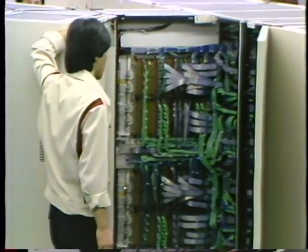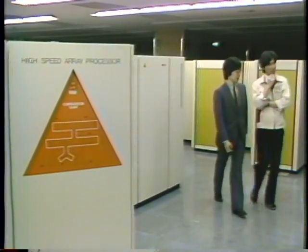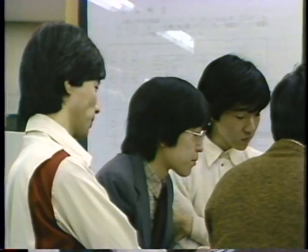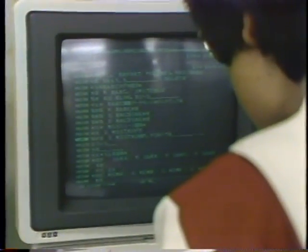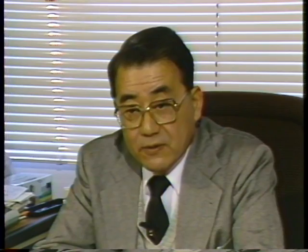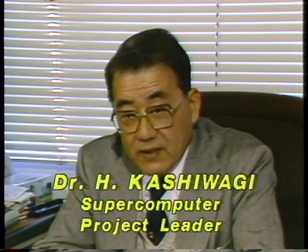Hitachi Corporation is one of 10 participants in the National Super Speed Computer Project, a long-term collaboration between Japanese public and private sectors aimed at producing a supercomputer 10 times faster than the fastest known today — one capable of 10 billion flops per second.